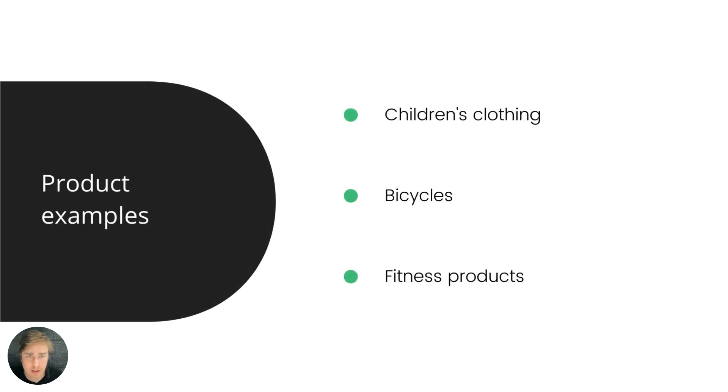To be clear, the GPSD is not limited to children's clothing, bicycles, and fitness products — those are just examples where existing harmonized standards apply under the GPSD. The GPSD is relevant for absolutely anything. In fact, it's not just about covering products entirely, but also aspects of products not covered by another directive. So you may actually need to apply standards from the Low Voltage Directive and the GPSD at the same time, as they cover different safety aspects. It covers all consumer products — that's what the GPSD is about.